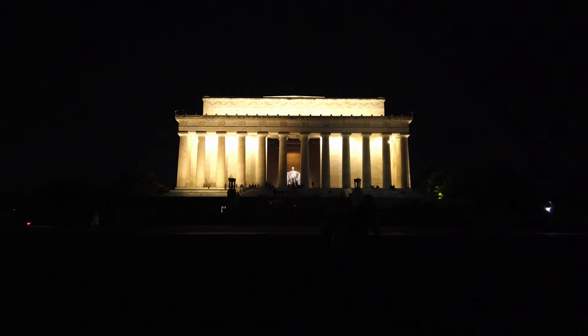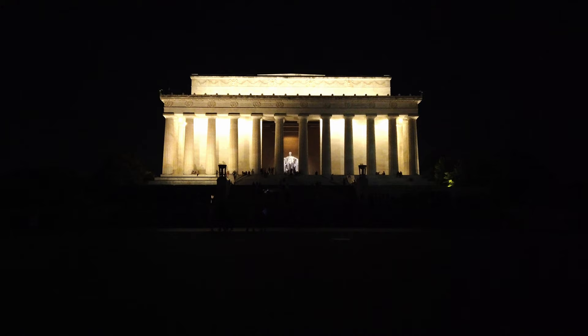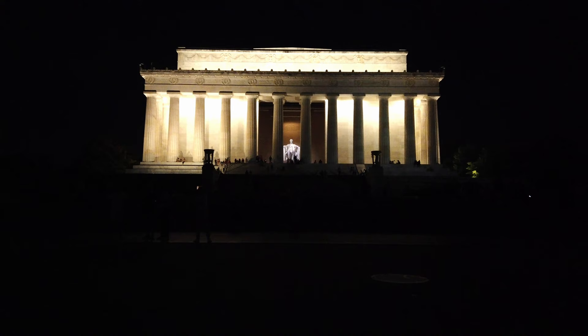We'll begin our ascent to the top of the stairs to see the Lincoln Memorial. The year I'm recording this — 2022 — the Lincoln Memorial is 100 years old. It was dedicated in May 1922. It is just an incredible place. It is the most visited, most popular site in all of Washington, DC, and my personal favorite monument. When people give the advice 'see the monuments at night,' I really believe this is what they're referring to.